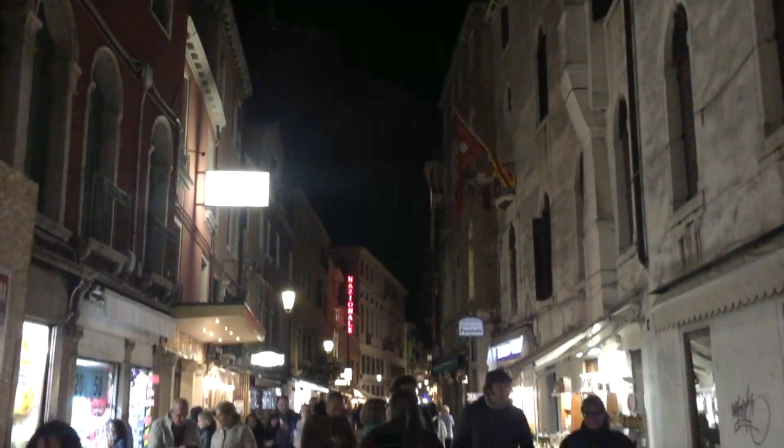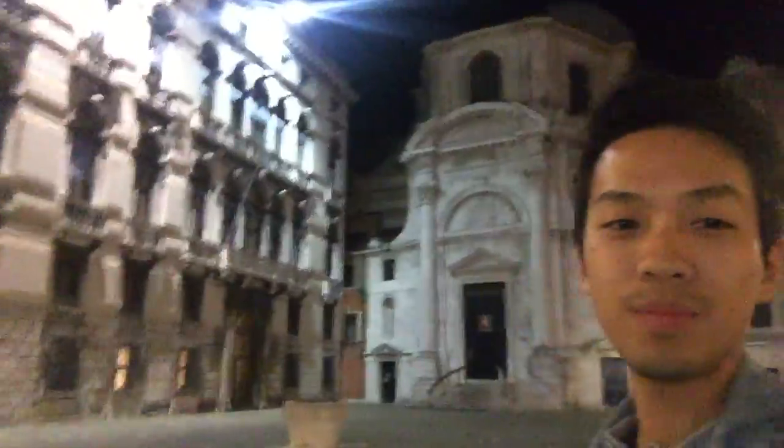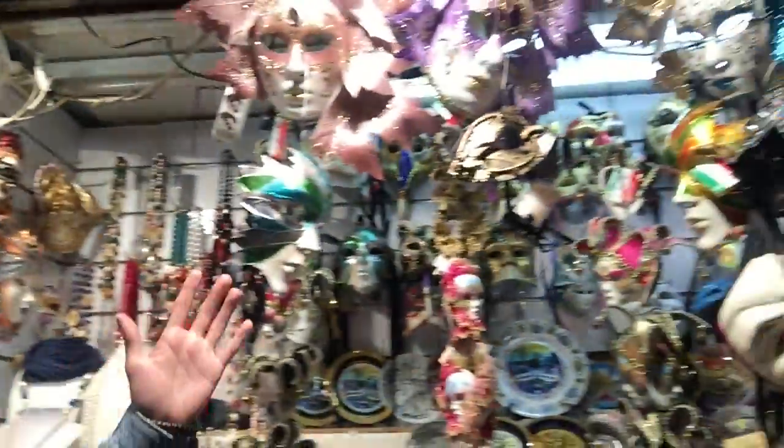It is nighttime in Venice and we are just strolling the streets and the canals. We are out here souvenir shopping, trying to find something cool to bring back to my friends and family. We got cool Venetian masks and magnets.